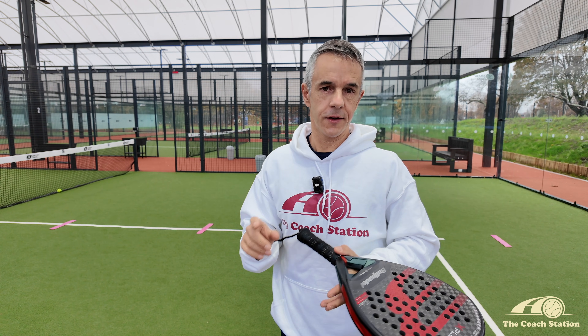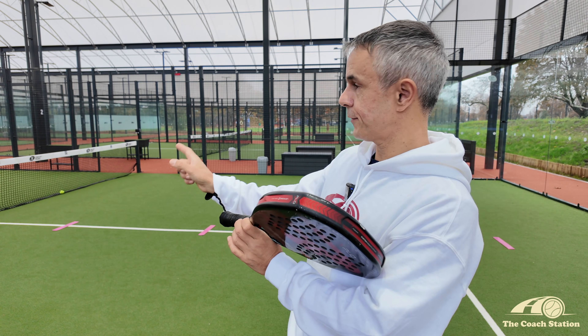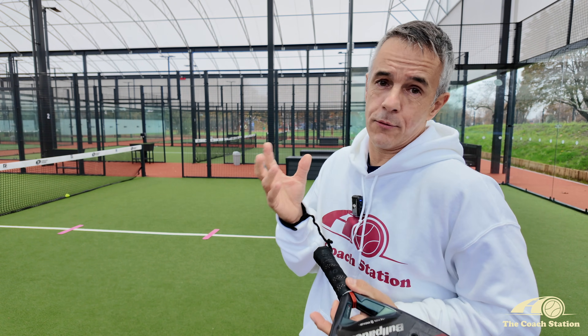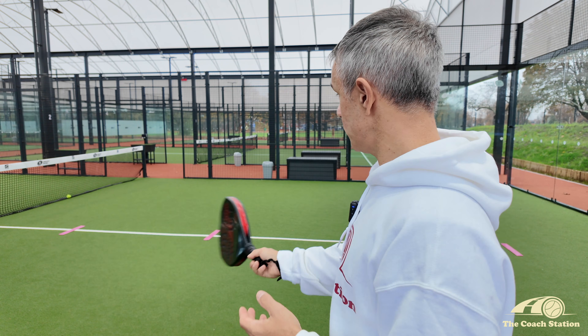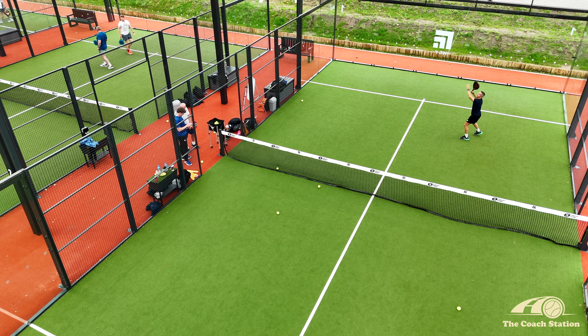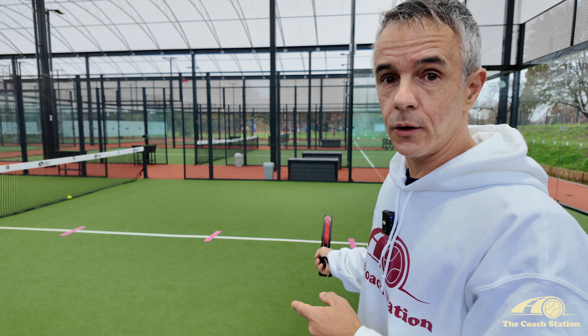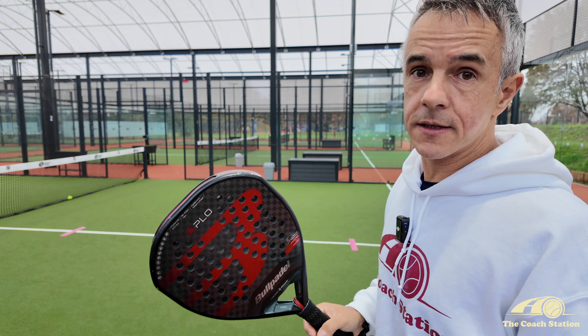The rate of errors quadruples from the front of the court to the very far back — so it's super high risk at the back and low risk closer to the net. My advice for recreational and intermediate level players: six metres from the net should be the maximum position from which to hit anywhere towards the fence.